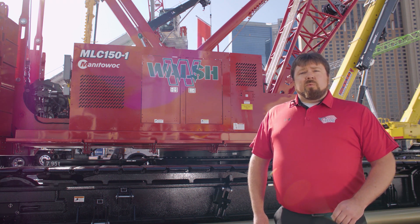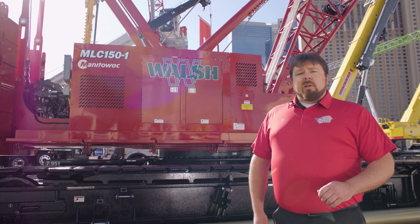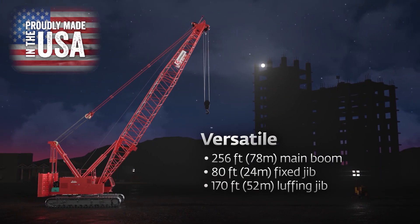The MLC 150-1 is equipped with a number 350 main boom which can be configured from 40 foot to 256 foot.